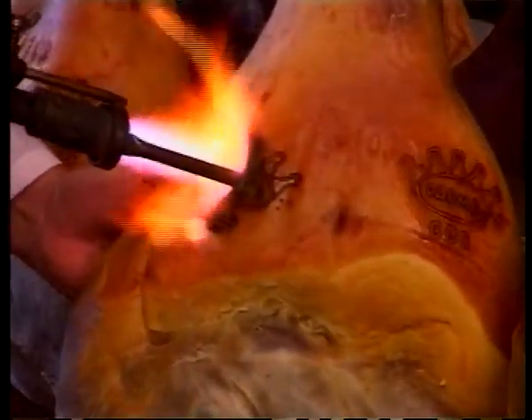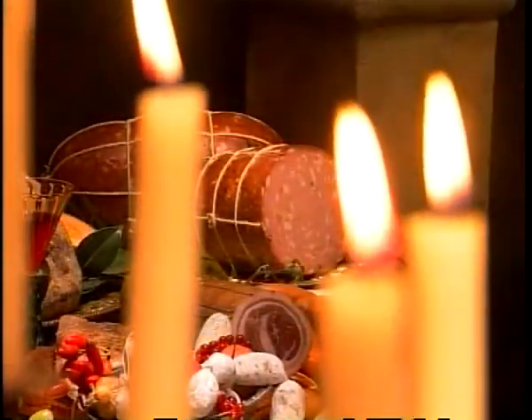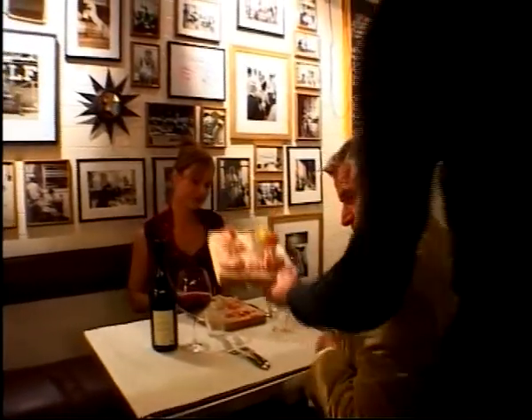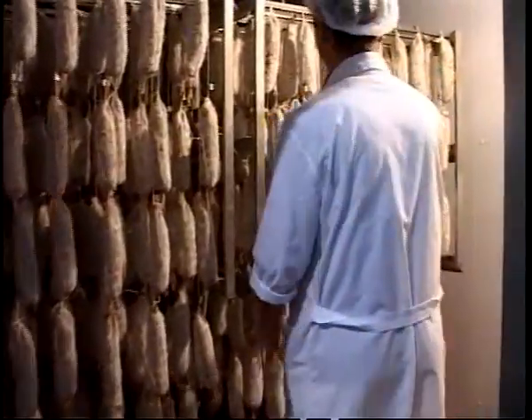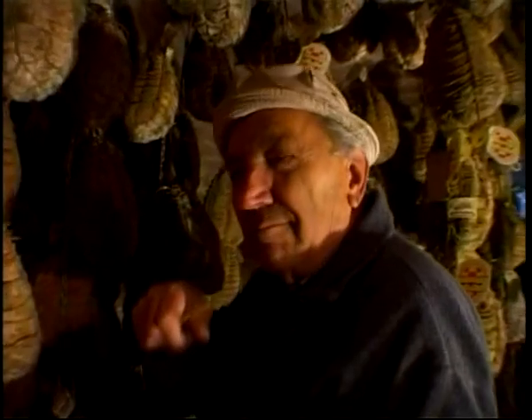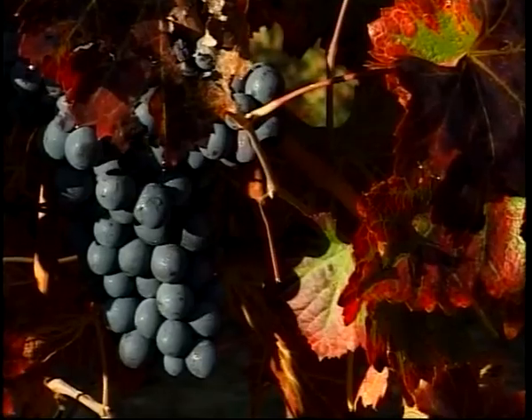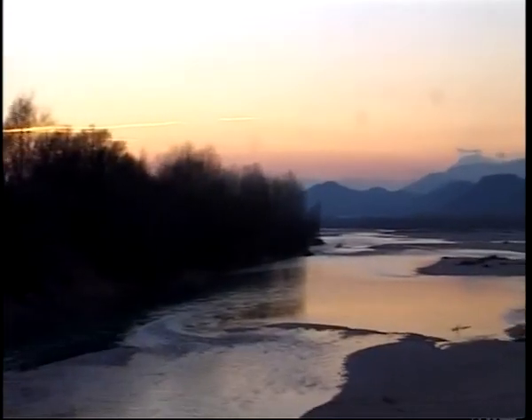The art of deli meats is now an industry that has successfully drawn on centuries-old traditions, guaranteeing consumers all over the world safe products in line with modern nutritional needs, and as tasty as in the good old times. The flavour and aromas of the land, the sweetness of the air and climate, so unique in this part of Europe, all play a part in the curing process, making these products unrivalled internationally.